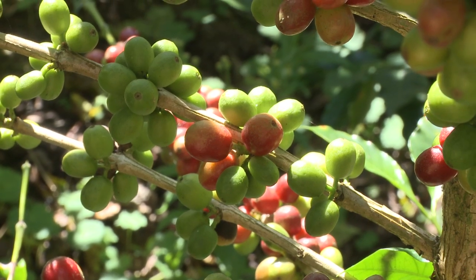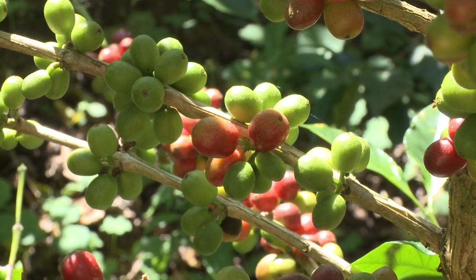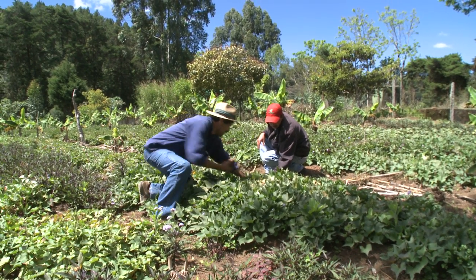At least once a year, I visit coffee farmer Byron Corrales in Nicaragua. Byron consistently grows some of the best coffee in the world. This is a story of where that coffee comes from.